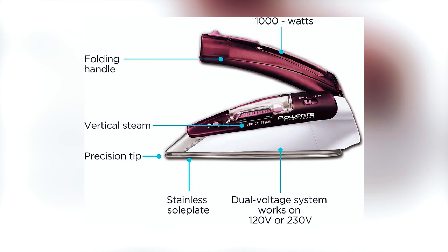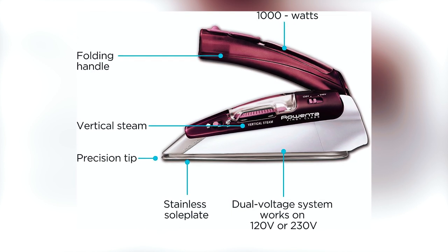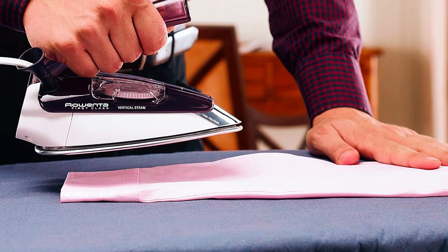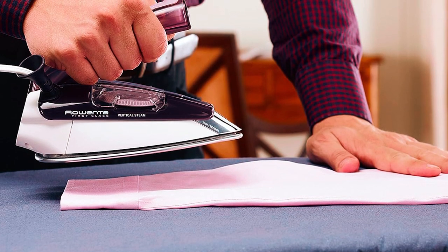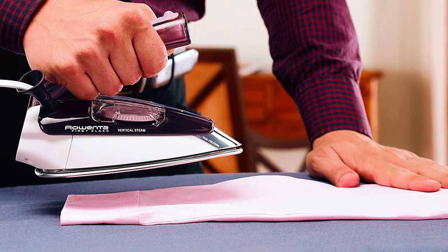The dual-voltage system supports both 120V and 230V, making it a reliable choice for travelers. Say goodbye to travel-induced wrinkles and hello to a consistently polished appearance with this compact yet robust travel companion.